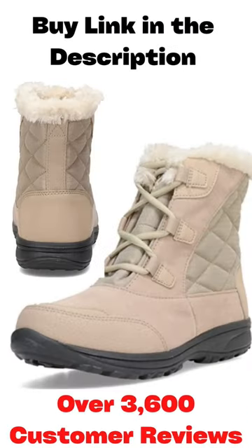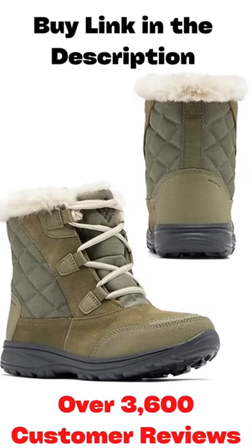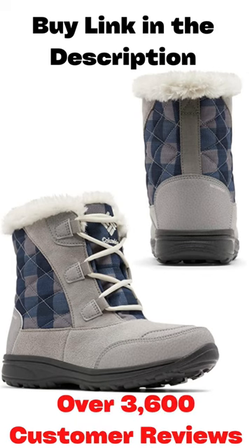The perfect combination of function and style, with 200 grams insulation, quilted ankle support, and a soft faux fur collar. You'll find plenty of flex in a boot that also looks great wherever you go.